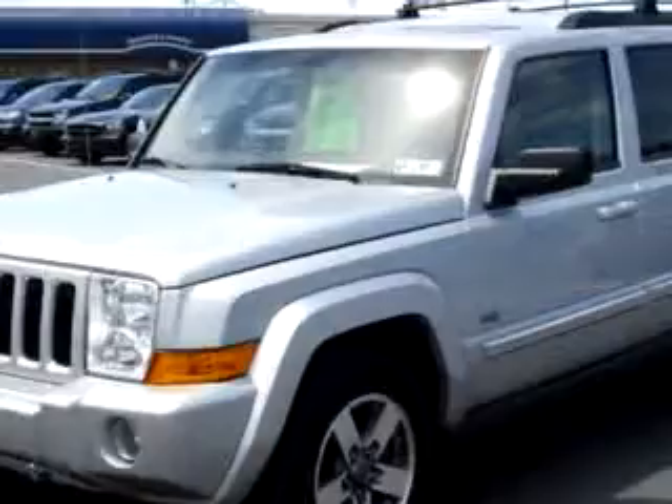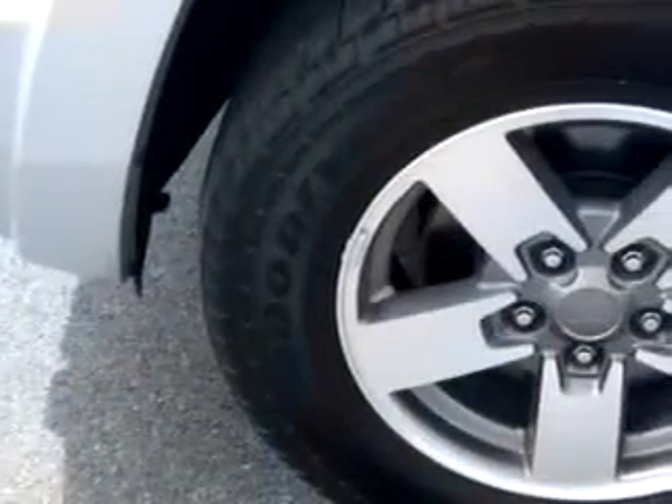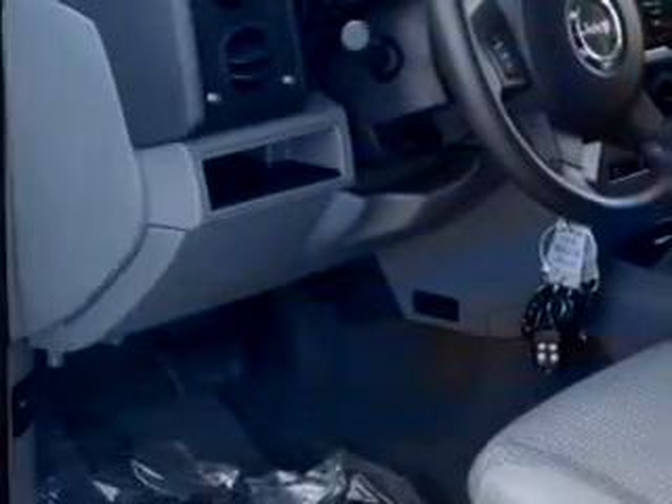Enjoy this family SUV with features like power sunroof, keyless entry system, side airbag system, tilt steering wheel, cruise control, 4-wheel drive, automatic transmission, and much more.